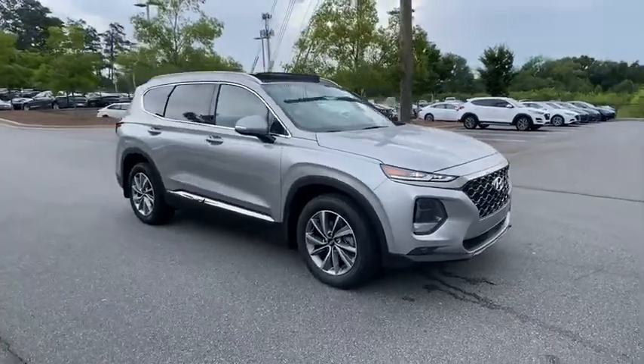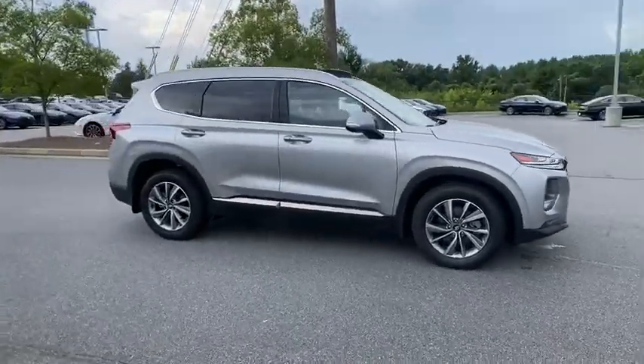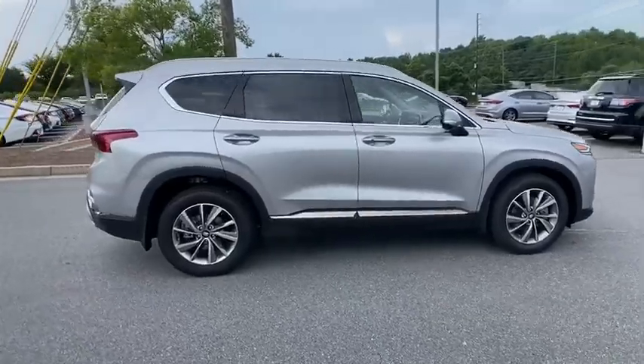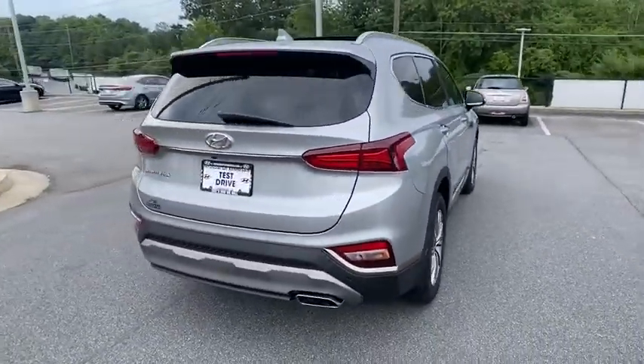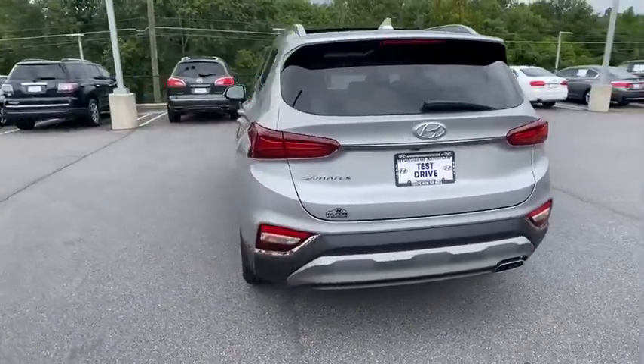Looking for the right vehicle? Check out the 2020 Hyundai Santa Fe. Style, quality, performance, value — need we say more? Here are some of this vehicle's great options.